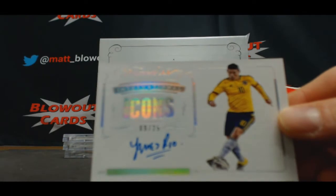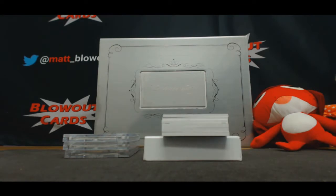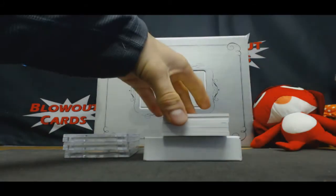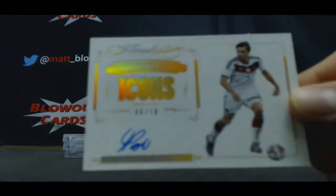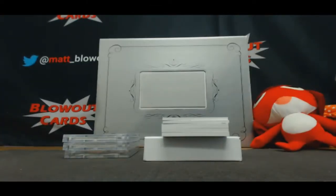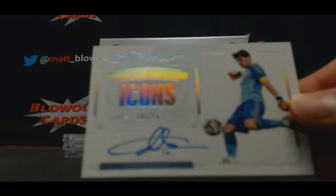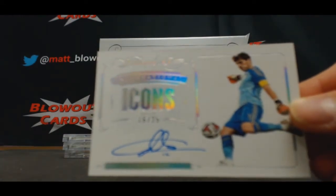Start off with James Rodriguez, number nine of 25, goes to Tim. Next up, Mats Hummels numbered six of ten — come on camera, kill me. A couple nice one-on-ones. Numbered 16 of 25 autograph Iker Casillas, six spot again — that's Jared's.